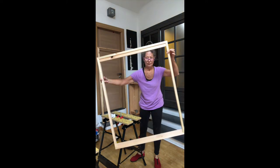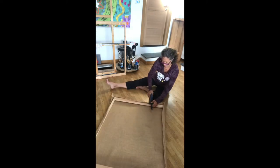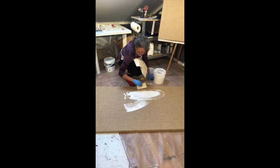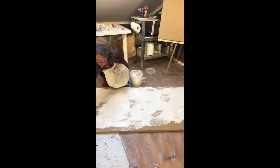Jute is my textile of choice as it provides the rugged base I desire. Once stretched, a proprietary mix is spread to the proper thickness. At times, cement is combined for added texture, or this layer will include a deep or light colored tint. And there you have a very sustainable approach to what's behind the painting.